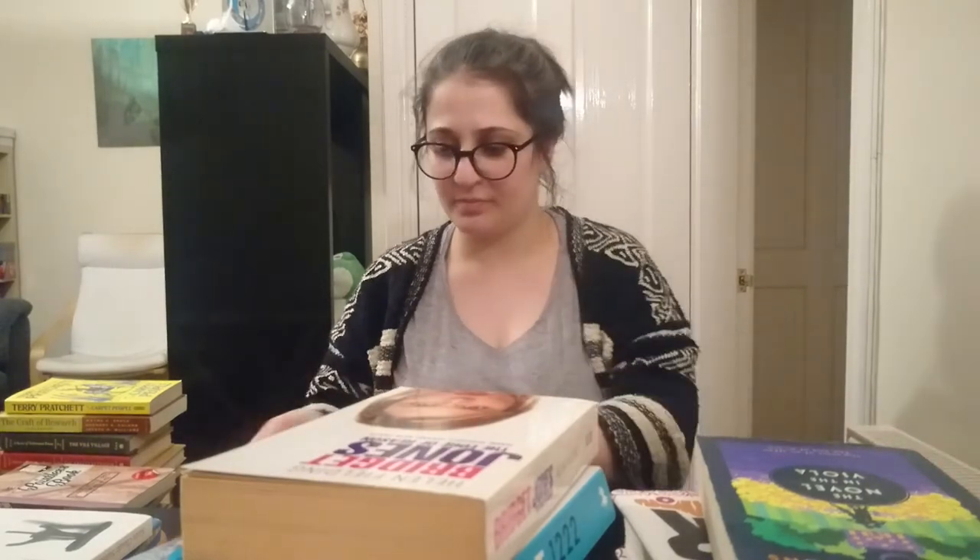Helen Fielding's Bridget Jones: The Edge of Reason. No. And then two Nick Hornbys. I really tried getting into Nick Hornby, but I don't know what people like about him — it's definitely not my style. Mark Haddon, The Red House. He was obviously best known for The Curious Incident of the Dog in the Night-Time. Unfortunately, this one is not half as good, and I really didn't like it. So, bye-bye.